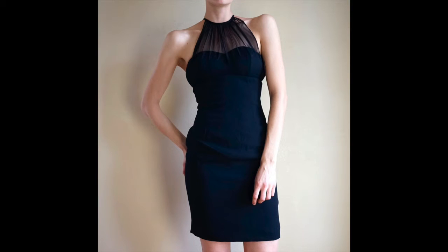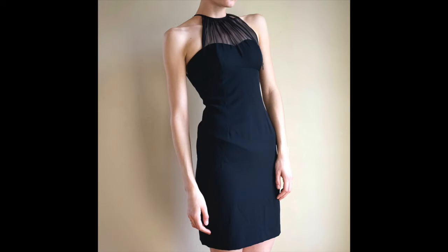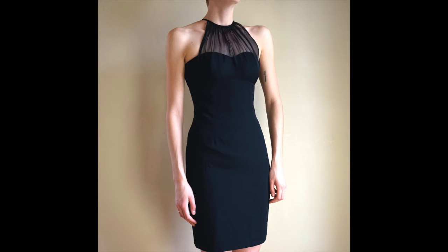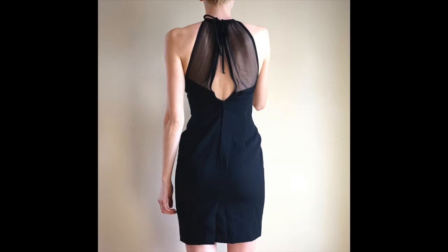This other dress is like a 90s high neck dress and it looks really pretty when you put it on. It's like pretty formal, but you could definitely dress it down and wear it to a party or whatever. It probably fits like an extra small or a small best.